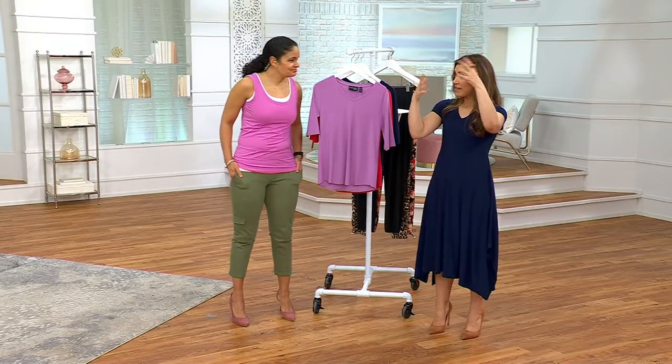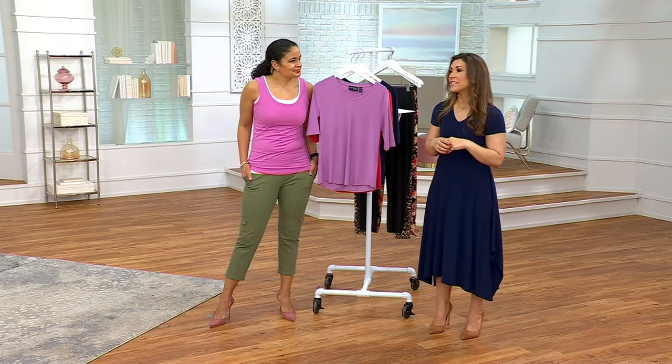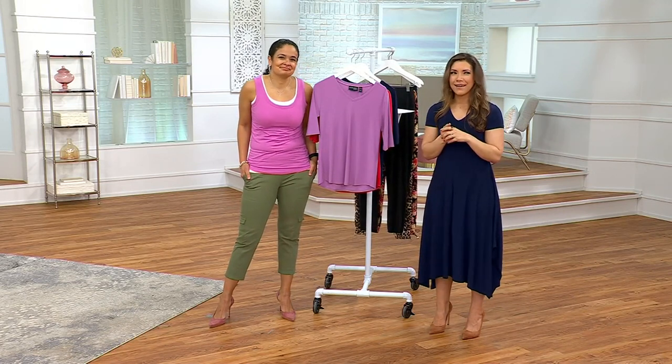And then the hang, like the hanger that goes over the door, and then my little mini Christmas tree. I was like, I should really take care of this. And then my inner voice said, Allie, it's March.